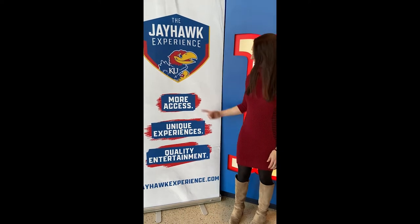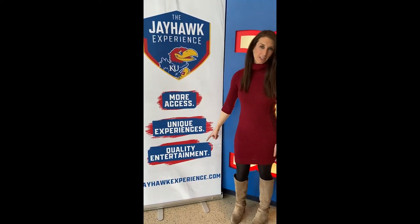Hi, my name is Shannon Corrigan and I'm General Manager of the Jayhawk Experience, where we give Jayhawk fans more access, unique experiences, and quality entertainment.